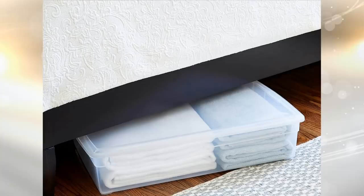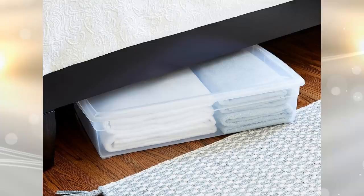7. Your bed has a lot of storage capacity underneath. By adding drawers, you can save a lot of room in your closet.